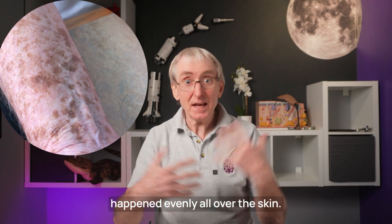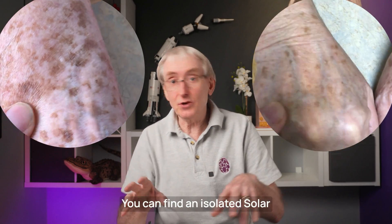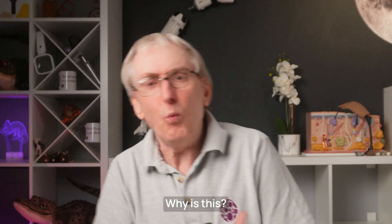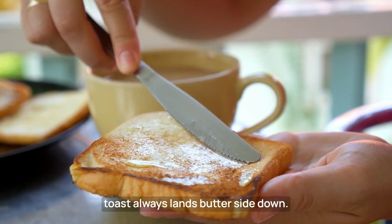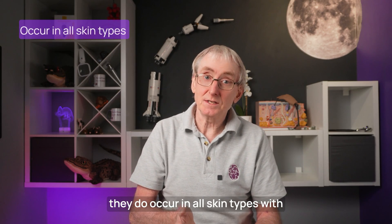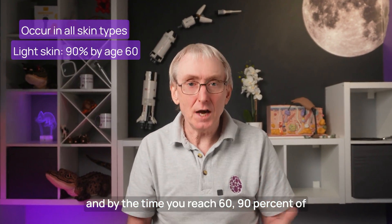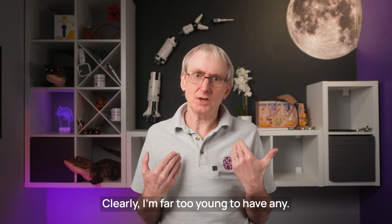It wouldn't be so bad if this happened evenly all over the skin, but it doesn't — it's very patchy. You can find an isolated, lonely lentigo with no friends, all the way through to a rampaging herd of them. While more common in lighter skin, they do occur in all skin types with enough accumulated ultraviolet light. They become increasingly common with age, and by the time you reach 60, 90% of people with lighter skin will have at least one.